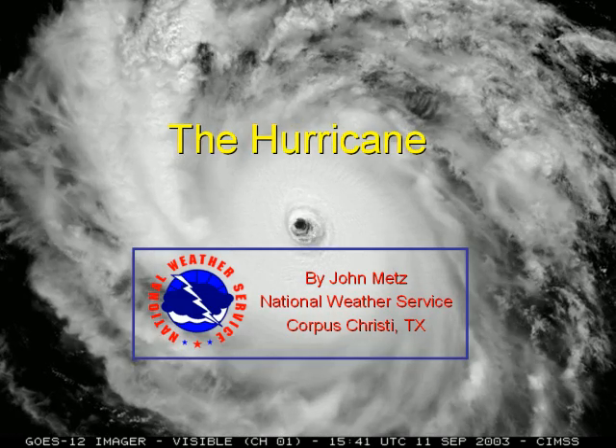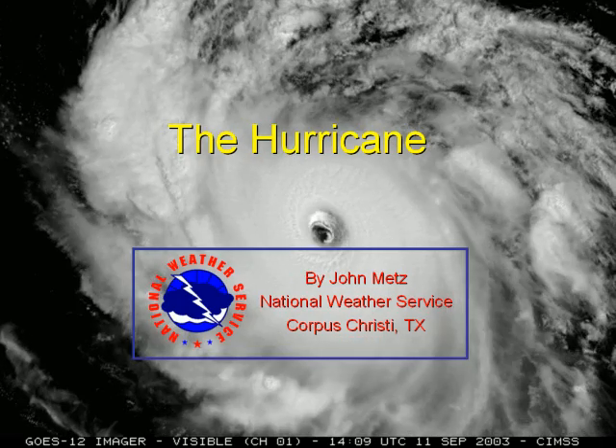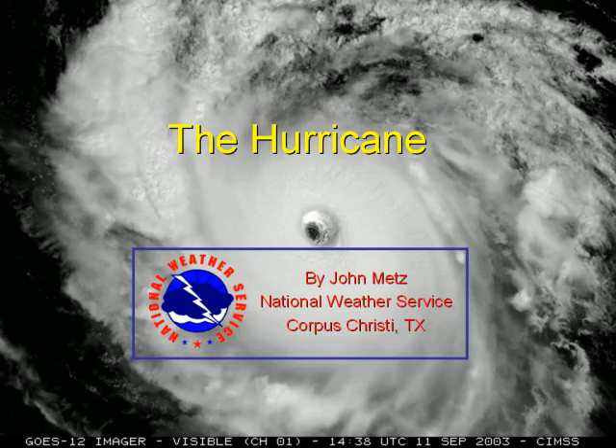Welcome, this is John Metz, a meteorologist with the National Weather Service Forecast Office in Corpus Christi, Texas, bringing you the hurricane.